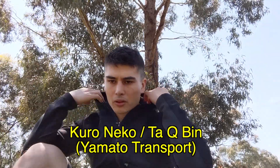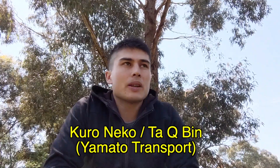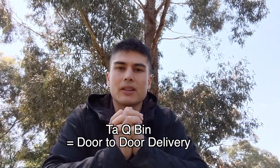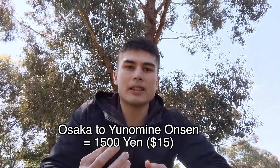Another option is the Kuroneko Yamato (Takubin) delivery service — recognizable by the yellow and black cat logo. Takubin is a door-to-door delivery service letting you send luggage from hotel to hotel or from the airport anywhere in Japan. I sent my luggage from Osaka to Yunomine Onsen J Hoppers Hostel for about 1,500 yen, staying there each night and sending my bags ahead to Kii-Katsuura on my second-to-last day.